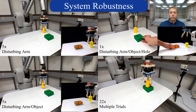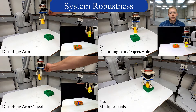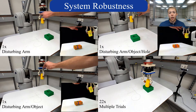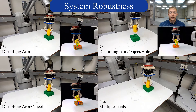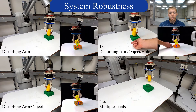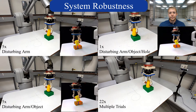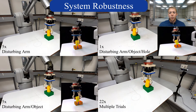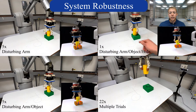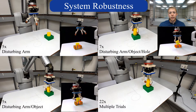Due to the visual feedback, our insertion strategy is robust to external system disturbances of the arm, object, and hole. We show in the videos on the left and the top right that the system can overcome either deliberate or self-induced system disturbances. We also showcase the video on the bottom right, which presents sequential insertions to showcase robustness.